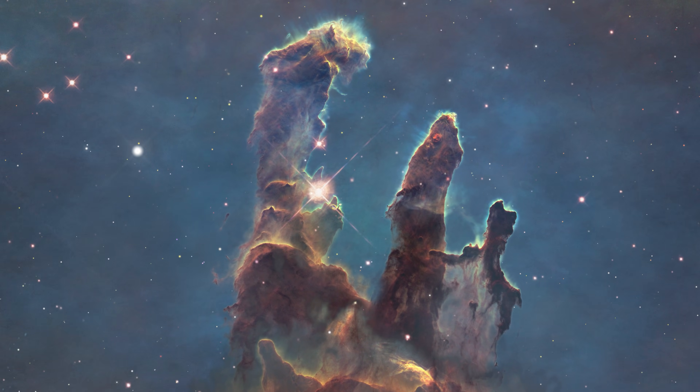Good evening. Tonight I'm going to be pointing a $500 telescope at the iconic Pillars of Creation. Can we outshine images taken with the Hubble Space Telescope by using a $500 smart telescope from our light-polluted garden? Let's find out. I'm Damon Scotting and this is Astronomical.